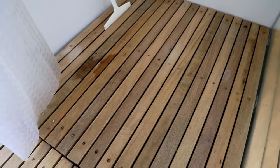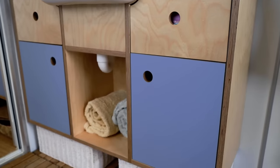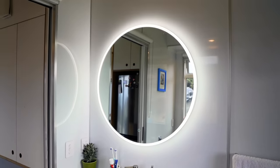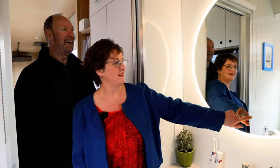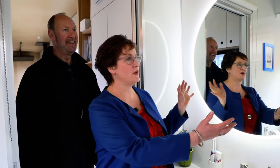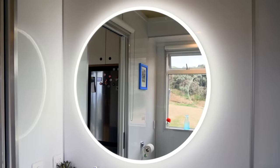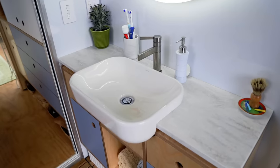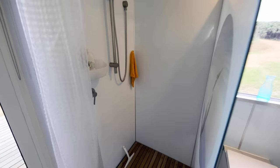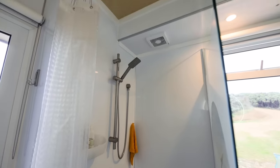We've put the vanity there, and Delia picked the mirror — it's got two different light settings which is quite cool. We purposely did the window there so you get the reflection of outside coming through — reflections make those smaller places look bigger, which is part of the purpose really. The shower looks really nice too — I love what you've done with the glass feature.